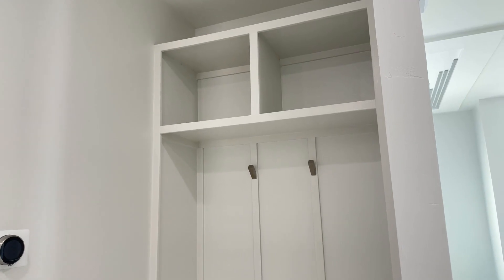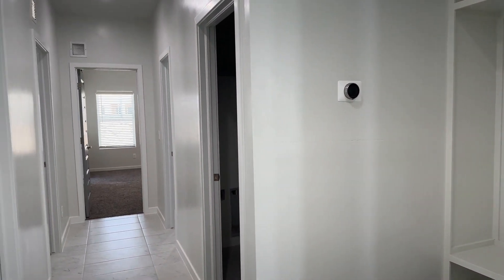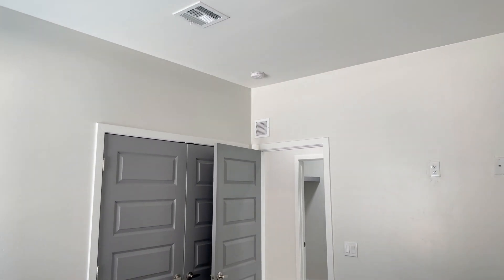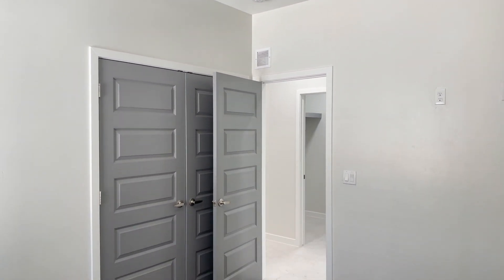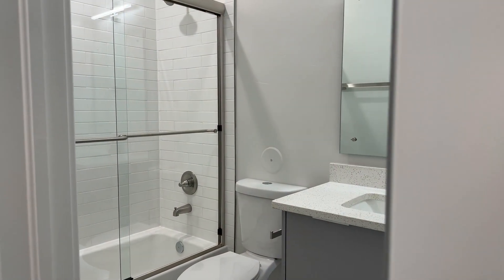Now in the bedrooms, you have something that's different as well. The doors don't slide open like most homes do for the closet. These doors actually pop open, so you have full access to the closet and you can get things in and out without having to struggle with those doors.